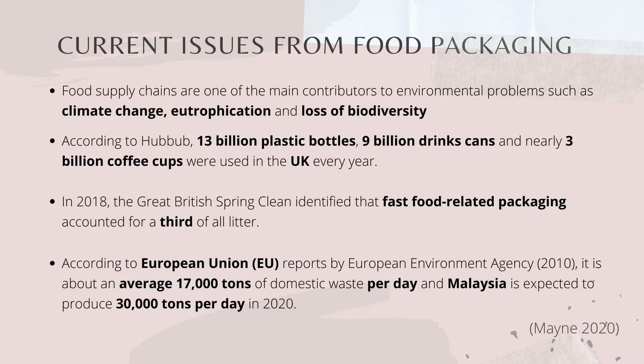Food supply chains are one of the main contributors to severe environmental problems. In the UK, it was found that trash containing billions of plastic bottles, drink cans and coffee cups were used every year. Fast food-related packaging accounts for a third of all litter. According to EU reports, an average of 17,000 tonnes of domestic waste were produced per day, while Malaysia is expected to produce 30,000 tonnes per day in the year 2020.